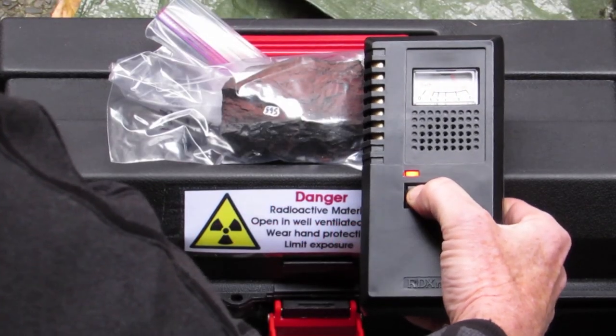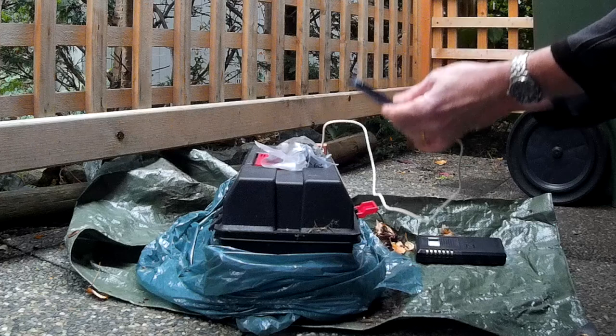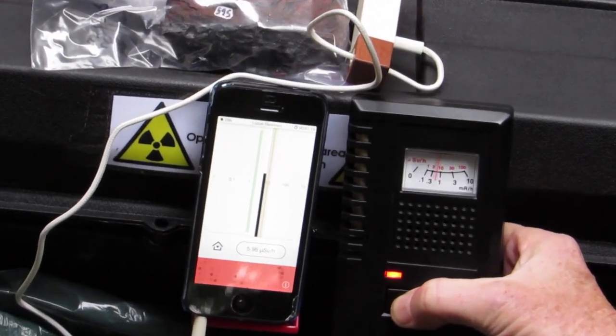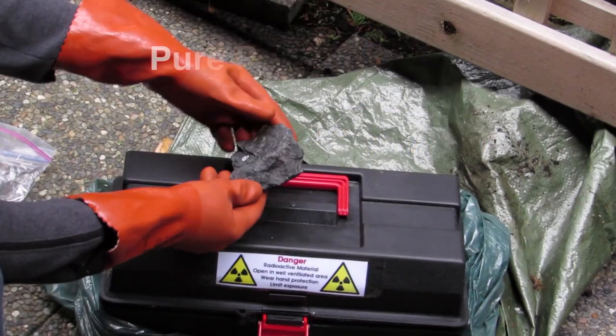Uranite and brananite are medium to high-level ore from White Lake, Ontario. The Geiger counter picked up a very strong signal at 30 microsieverts per hour — lots of radiation coming from here. The Lapka detector, laid right on the rocks, peaked at about 13 and was slowly building, but was significantly lower than the Geiger counter.